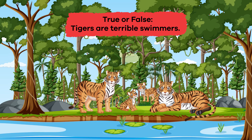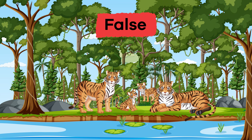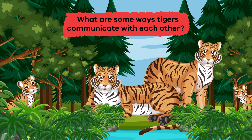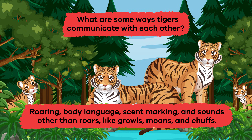Number 2: True or false? Tigers are terrible swimmers. If you said false, that's the correct answer. Number 3: What are some ways tigers communicate with each other? Roaring, body language, scent marking, and sounds other than roars, like growls, moans, and chuffs.